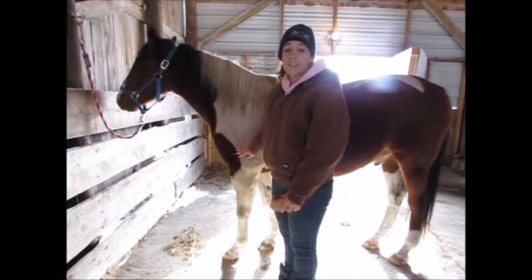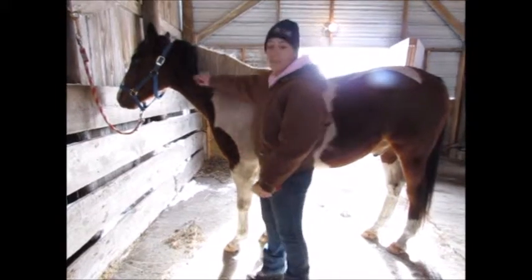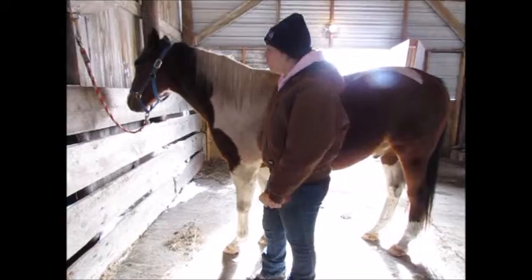The safest place to pet a horse, like the example on my poster, is the shoulder or the neck area. This way they can see you. You never want to stand behind a horse. If you need to go around them, stand back at least 10 to 15 feet and walk around them that way.